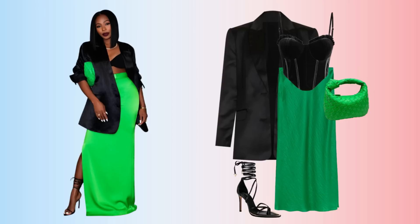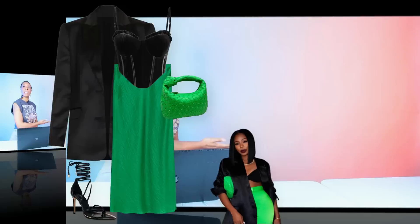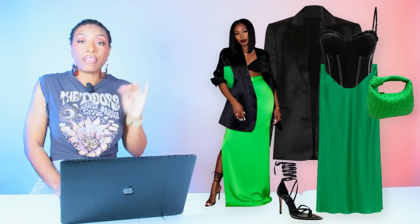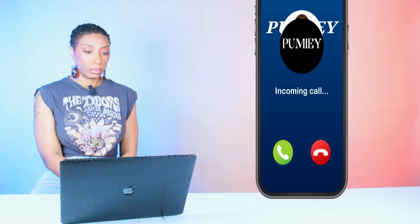And there we have it — we got our skirt, our blazer, our bralette, our bag, and our oh-so-sexy strappy heels. Rate and comment below! If you're new, we rate the looks one to five stars. Five stars means we hit the nail on the head with the dupe; one star means not so much.